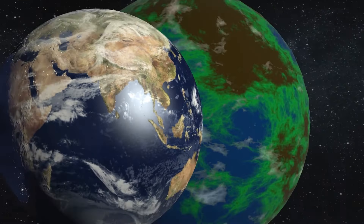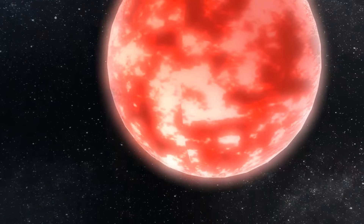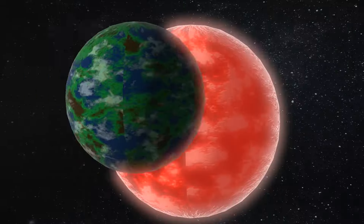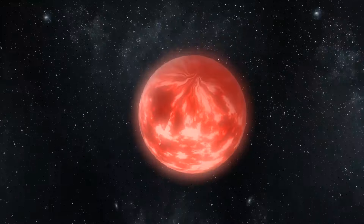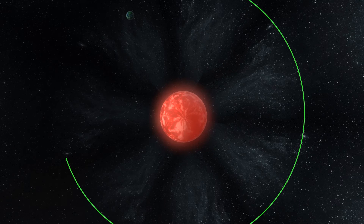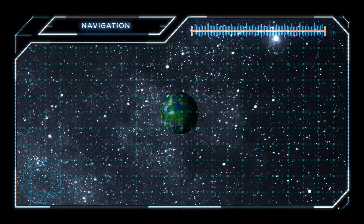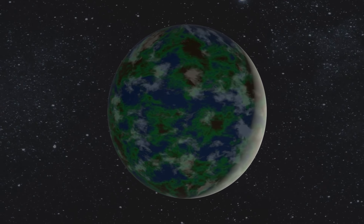LP890-9b is a super-Earth, weighing in at about 13 times the mass of our own planet, with a radius about 1.3 times larger. It takes about three days to complete one lap around its star. The real showstopper is LP890-9c, discovered by the Speculoos telescope. It's a bit further out from the star and takes 2.5 times longer to orbit than LP890-9b, and it's also a bit larger than Earth. Its real claim to fame is its location within the habitable zone of its star, meaning it could potentially have liquid water and a climate suitable for life.